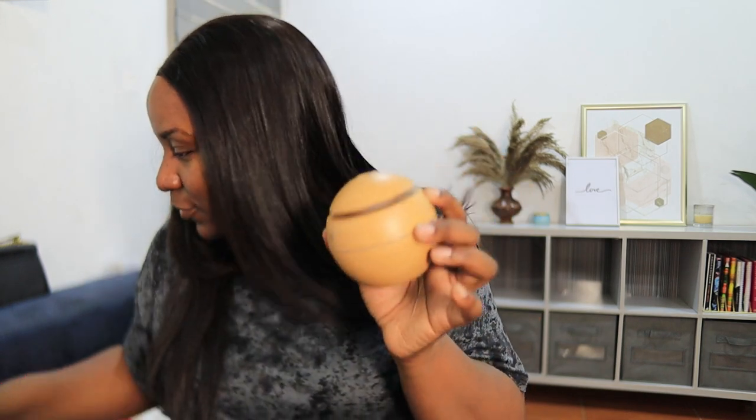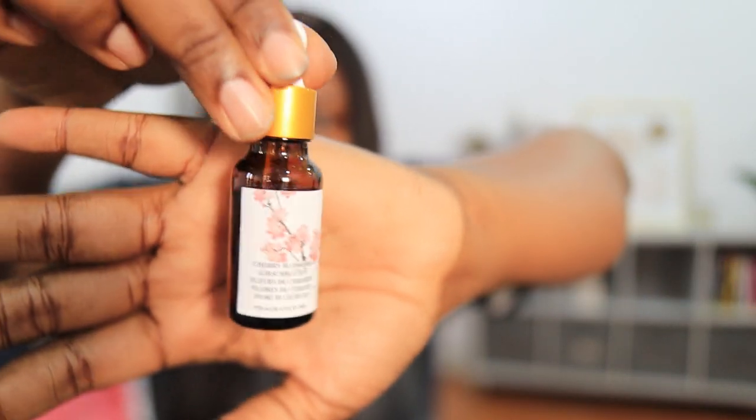I actually had one before but it stopped working after a while, so I'm happy to have another diffuser. And there's also a fragrance oil. Let me smell it — oh, cherry blossom! That smells really good. I heard all the brands included are Black-owned.